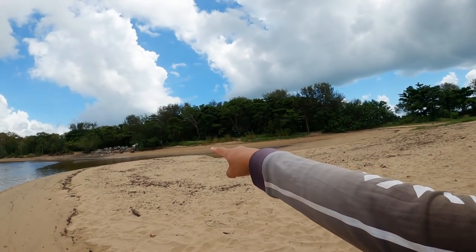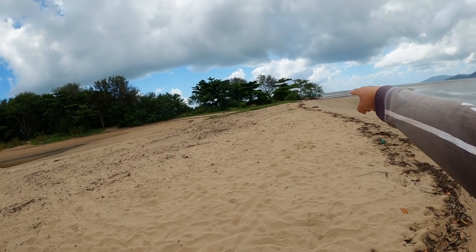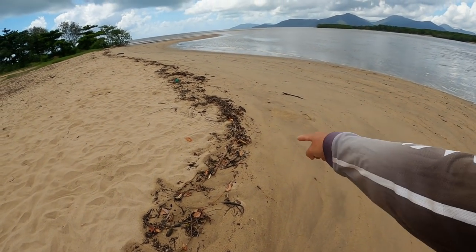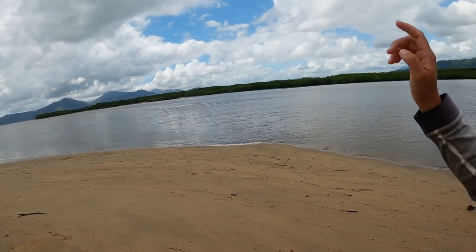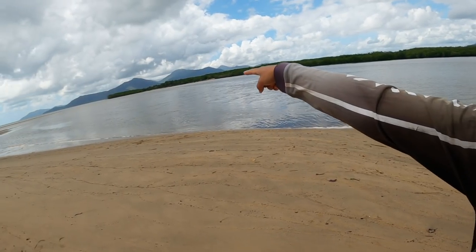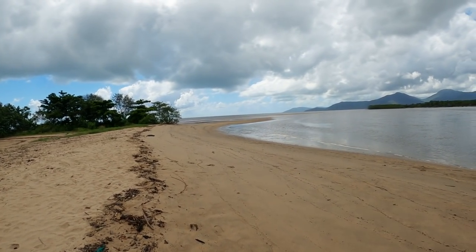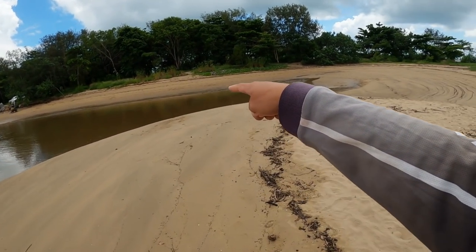On super high tide - three metre tides - the water comes all the way up here, giving you this nice little area to fish. It's a popular spot with a nice little gutter running right through here all the way down, then it curves off to the left and out to sea.